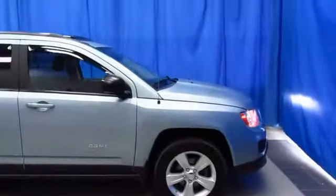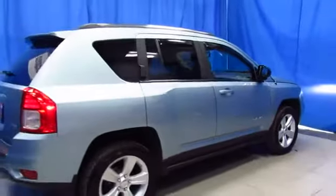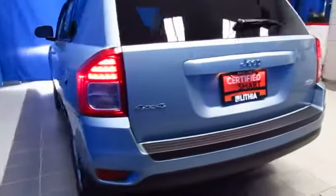Every once in a while we get a vehicle with super low miles. Here's a 2013 Jeep Compass 4x4 Latitude with just 36,556 miles. It's at Lithia Chrysler Jeep Dodge. It's in a rare color — winter chill pearl coat — a silver with a light touch of blue.